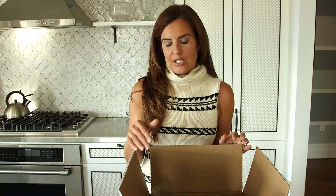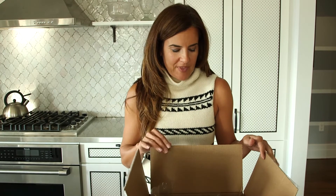Hi everybody, Nicole from MomTrends and we're doing a little unboxing today. I was sent a holiday gift pack from the US Postal Service to remind us that they're not just about shipping things, they're also about your packaging needs. Completely unsolicited and unsponsored, but there were some really cute things in here so I thought I would share some of them.